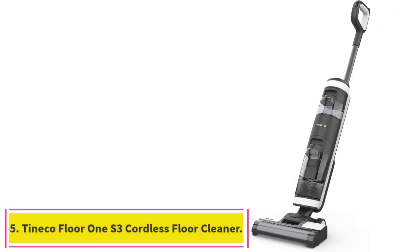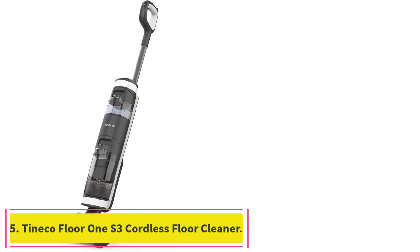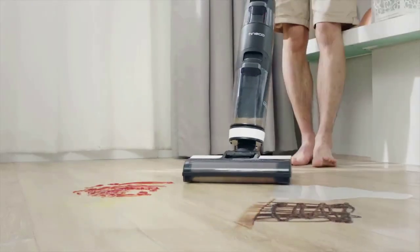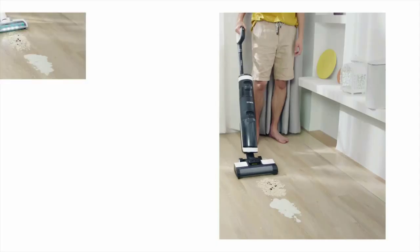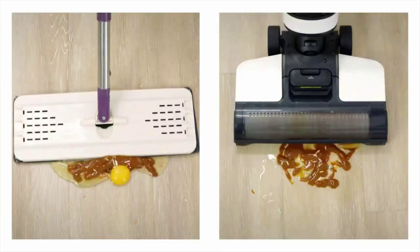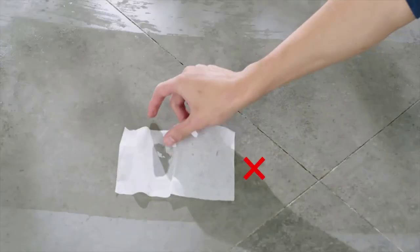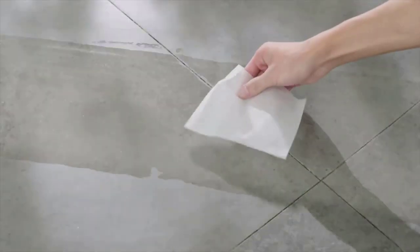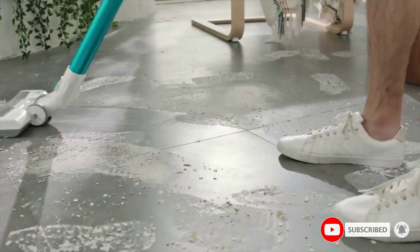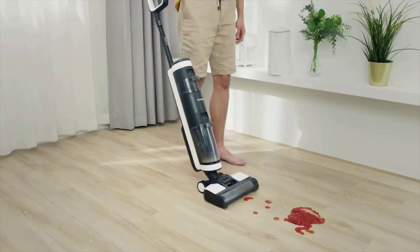Number 5: the Tineco Floor 1 S3 Cordless Floor Cleaner. If you're in the market for a cleaning tool that makes your life easier, opt for a cordless wet-dry vacuum that completes two cleaning tasks at once, like the Tineco Floor 1 S3. While it's not ideal for high-pile carpets and rugs, our testers awarded this upright vac a 5-star rating for effectiveness on hard floors. It was tested on low-, medium-, and high-pile carpets in the lab, and we ultimately confirmed that this vacuum truly is only designed for hard floors.